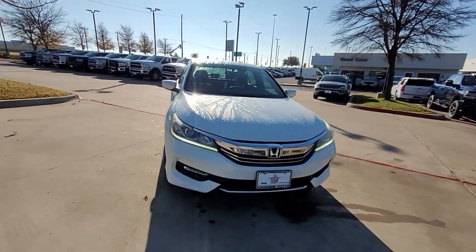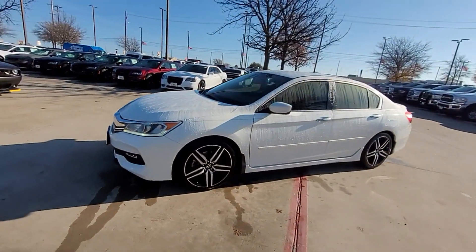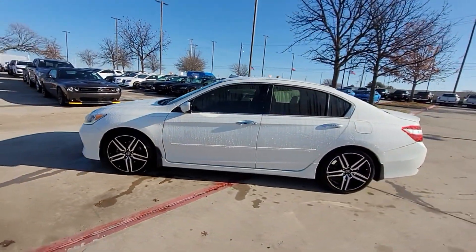2017 Honda Accord Sedan. This sedan combines safety and comfort with style and performance.